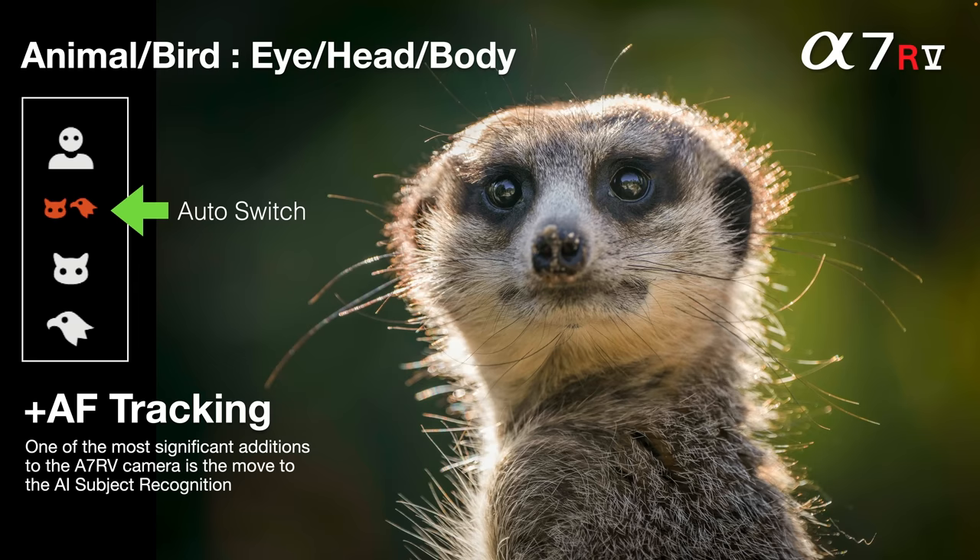One great addition that's an improvement to the AI is the auto switch between animals and birds. A bird is strictly an animal too, but we get that auto switch — if we're framing a bird after an animal, we don't need to go into the target recognition and change it manually; the camera will do that automatically.